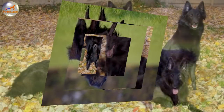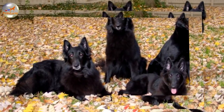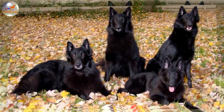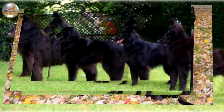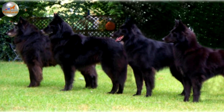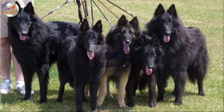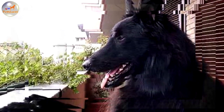The Belgian Shepherd Groenendael will do okay in an apartment if it is sufficiently exercised. It is moderately active indoors and will do best with at least an average sized yard. The Groenendael can sleep outdoors, although he prefers to be with his people. This is a working dog that is accustomed to an active outdoor life. As such it needs a lot of exercise, including a long daily walk. In addition, it will greatly benefit from being off the leash as much as possible in a safe area.